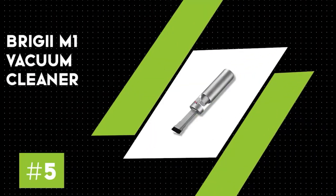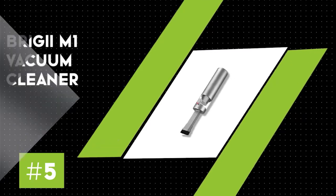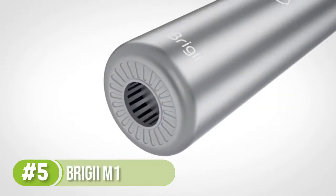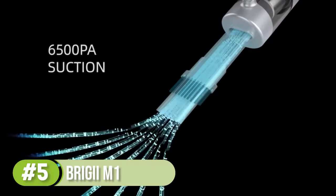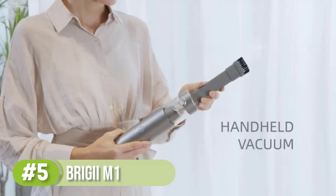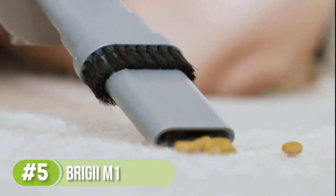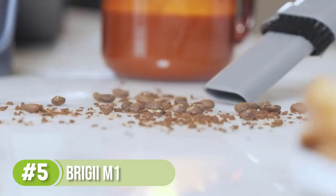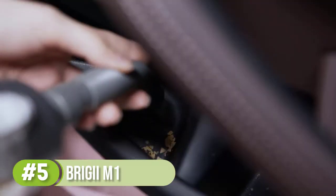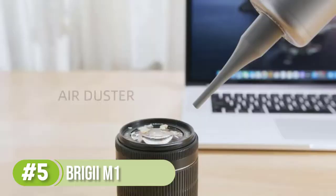Number 5: Brigii M1 Handheld Vacuum Cleaner. This compact car vacuum is just 10 inches tall and weighs only about one pound, but it surprised our tester with its capable suction and useful attachments. It features a polished metal exterior and cylindrical body with a clear dustbin. Setup was complete in about 30 seconds, and the vacuum can keep cleaning for up to 25 minutes before needing a recharge.